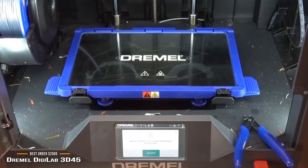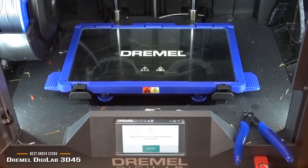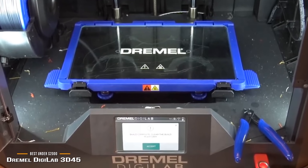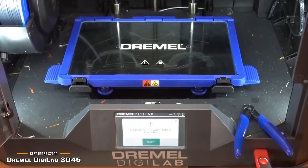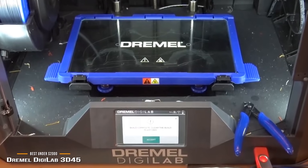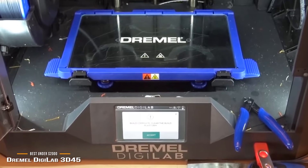The Dremel DigiLab 3D45 is great for anyone looking for professional results, regardless of their level of experience. It makes it easy for beginners to advance their knowledge of 3D printing, and those with experience won't be frustrated by limited functionality or capabilities. This 3D printer is a win-win for all.